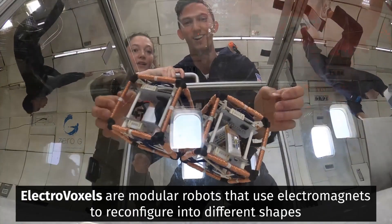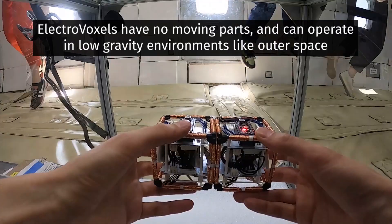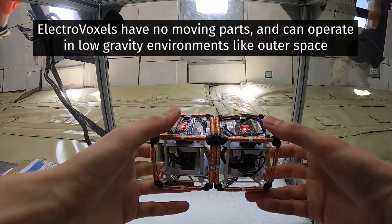If you're going to space, do you want one robot or a hundred? How about a thousand? With new technology designed and demonstrated by MIT scientists, maybe you don't have to choose.